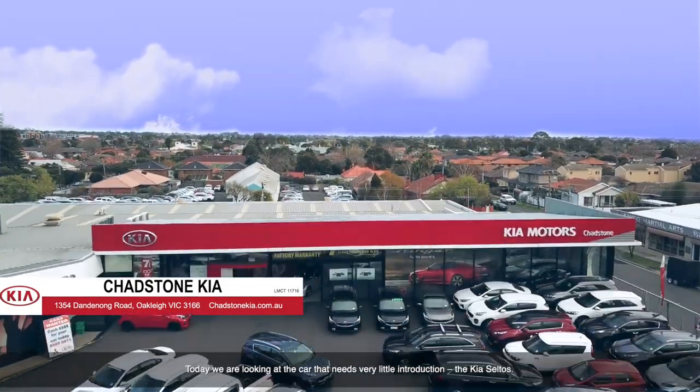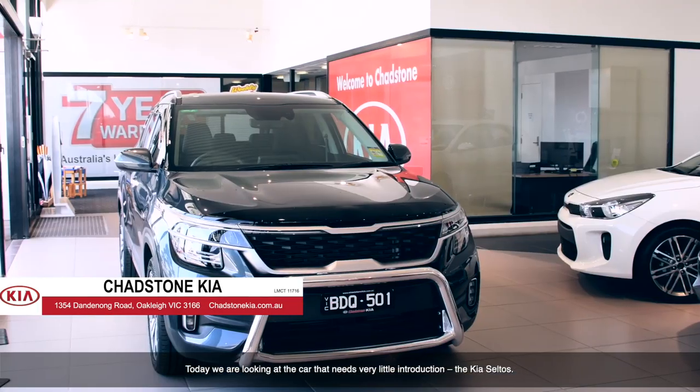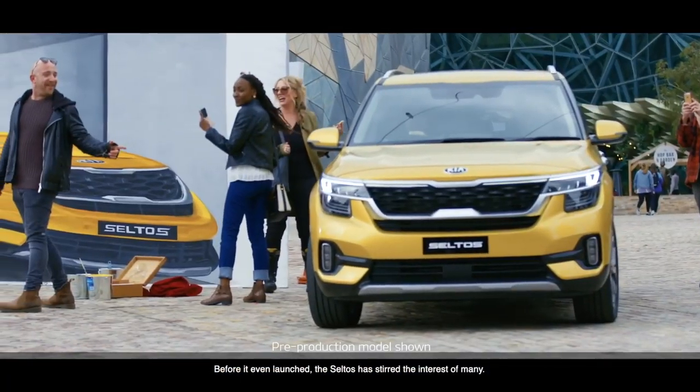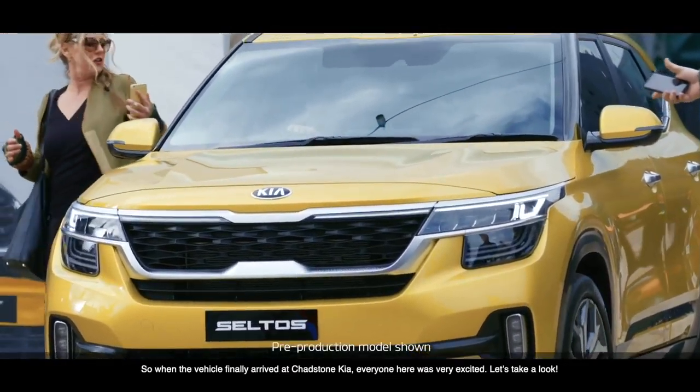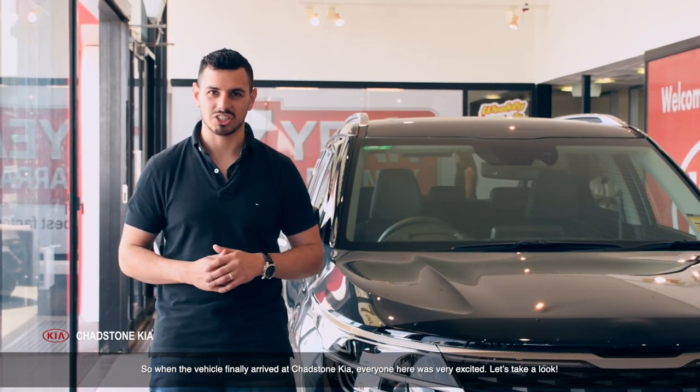Hi, Neander here at Chadston Kia. Today, we're looking at the car that needs very little introduction — the Kia Saltos. Before it even launched, the Saltos had stirred the interest of many. So, when the vehicle finally arrived at Chadston Kia, everyone here was very excited. So, let's take a look at it, shall we?